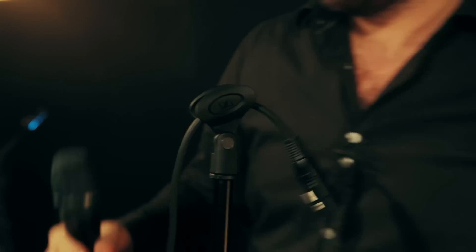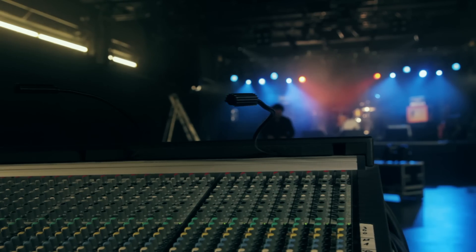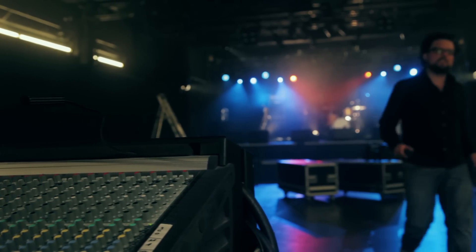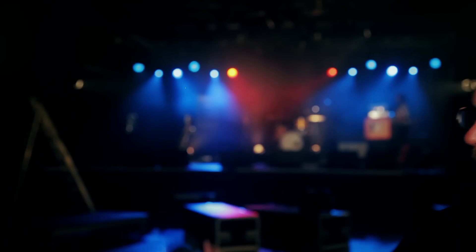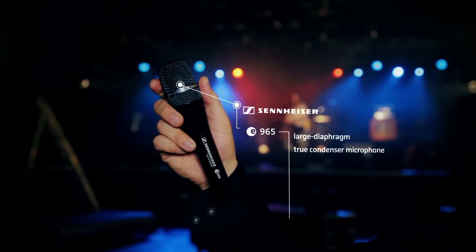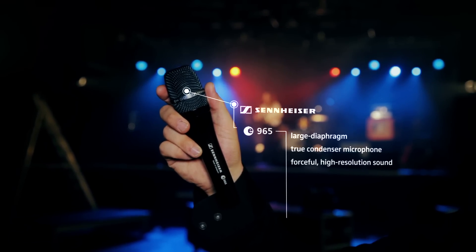Singers, if you would like to combine the advantages of high-end studio and stage microphones, try the Sennheiser E965. It is a large diaphragm true condenser microphone which delivers a forceful, high-resolution sound.